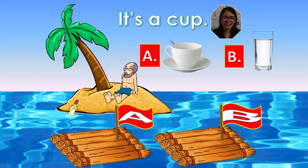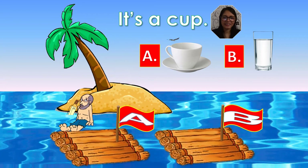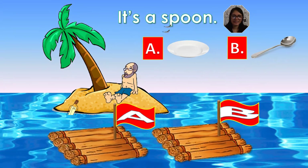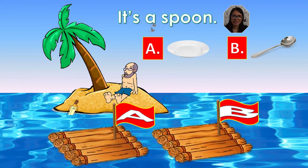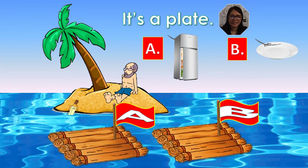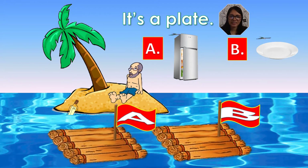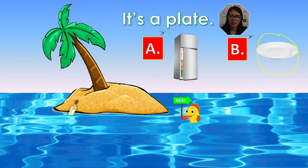It's a cup. What's your answer, kids? Is it A or B? A is your answer. Yes. Now it's your turn, kids. What's this? It's a cup. Very good. It's a spoon. What's your answer, kids? Is it A or B? B is your answer. Yes. Now it's your turn, kids. What's this? It's a spoon. Very good. It's a plate. What's your answer, kids? Is it A or B? B is your answer. Yes. Now it's your turn, kids. What's this? It's a plate. Very good.